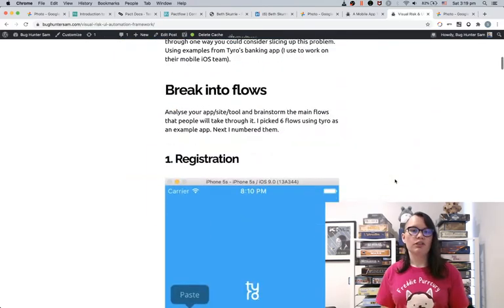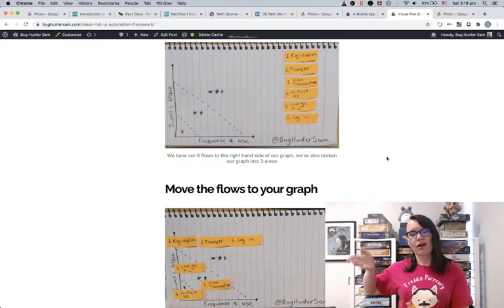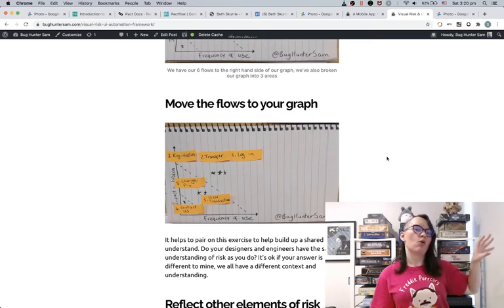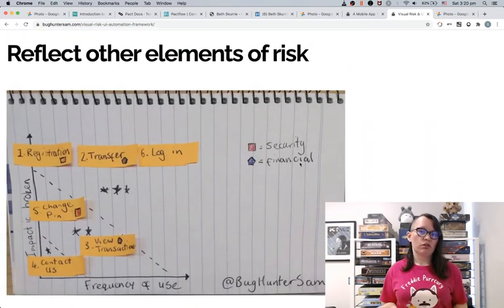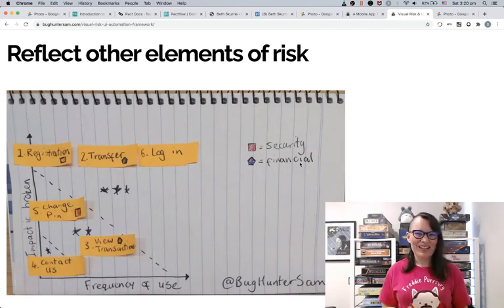For example, say you've got a couple of different flows through your app like registration, contact us, and so on. On your x-axis, draw frequency of use, and on your y-axis, impact on the user if that feature is broken. Map out all of your features or flows and figure out where they belong in priority. Something in the top corner might get three stars — this is really important, we want to automate these features first because they're always used by customers. But the contact us feature might not be used that much, and you might even question why that feature is in your app at all. You might also want to reflect other elements of risk, since this framework only covers one dimension — it doesn't encompass things like security testing or accessibility, so you may want to come up with different ways of visualizing those.